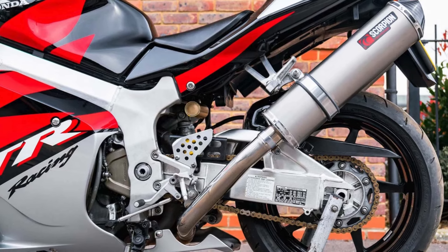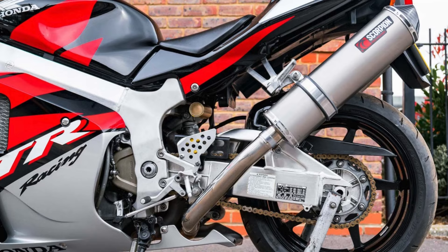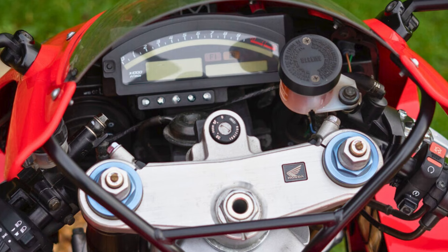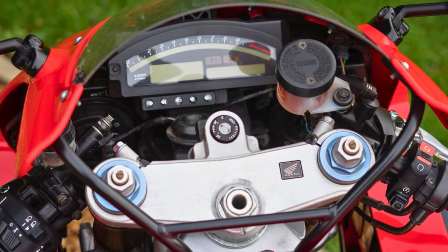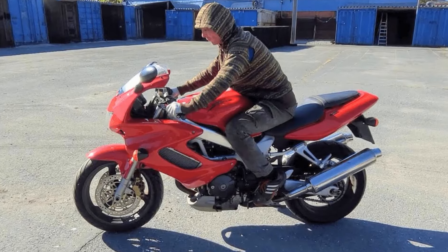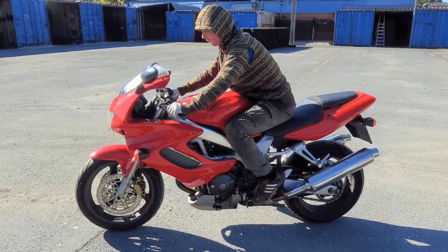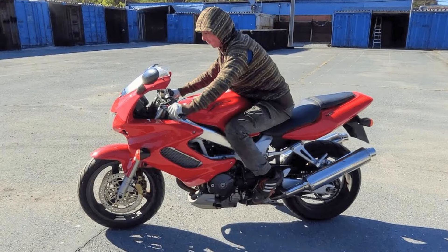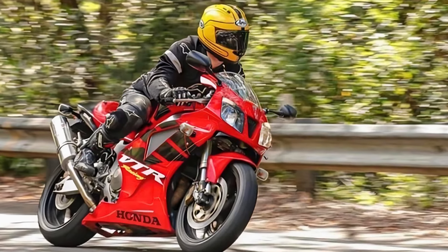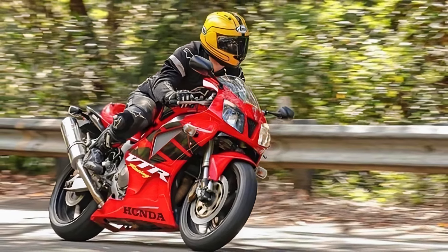However, this motorbike is more than just brute force. Bimota equipped it with top-shelf components like Paioli forks, an Öhlins shock, and Brembo brakes, ensuring a ride that's as sharp as it is swift. So why isn't the SB6R a household name? It boils down to a hefty price tag and a somewhat limited production run. But for a discerning rider who craves a unique blend of Italian flair and Japanese muscle, the SB6R remains an unforgettable icon. Perhaps a modern comeback is in order with updated technology to complement its timeless design and thrilling performance.